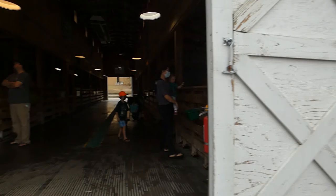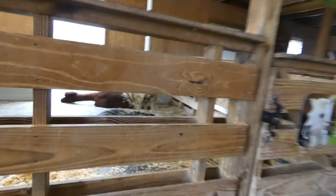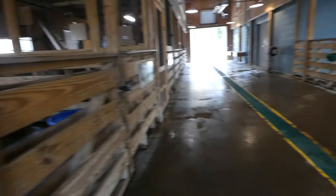Here we are at the barn. We've got our alpaca over here, and here's a proper look at Oscar the guinea hog. I'm going to try to do this quick so I can get this done. Here is our barn owl exhibit — he's always at the top.